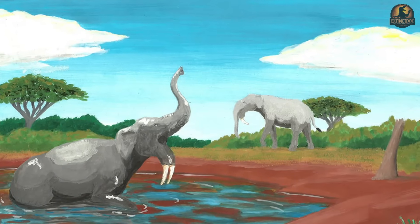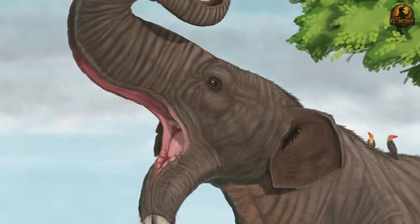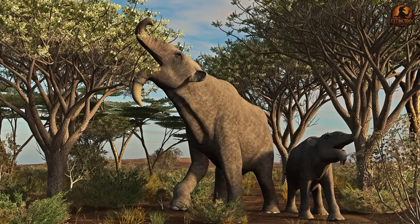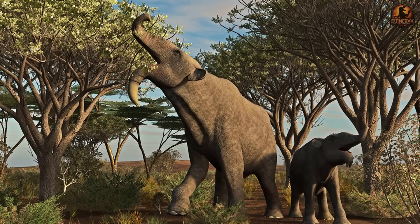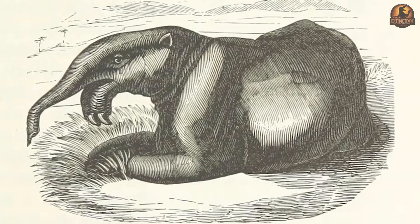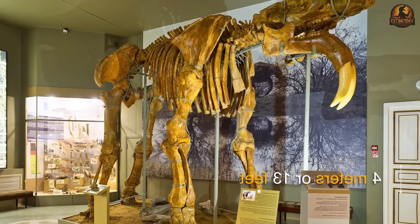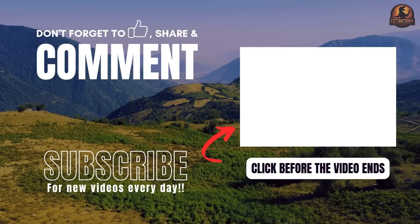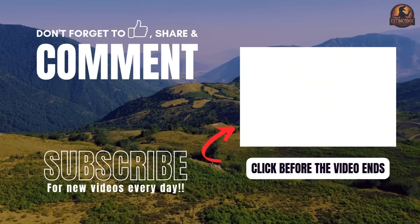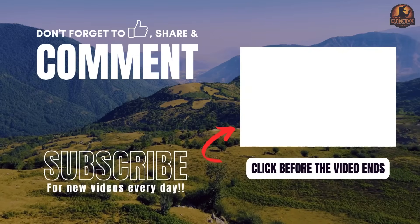In the end, Dinotherium was not a monster at all, but a long-lived forest specialist shaped for browsing leaves, bark and branches. Its downward curved tusks, flexible neck and distinctive skull made sense once placed in the canopy, not the soil. What makes its story valuable is how science itself changed around it — early misinterpretations of digging or anchoring gave way to clearer insights once fossils like the juvenile jaw from Hammerschmiede were studied. Each new piece forced a reinterpretation, showing how fragile and yet effective narrow adaptations can be. If this kind of palaeontological detective work interests you, hit subscribe and tell us what other unsung giants you'd like us to revisit.